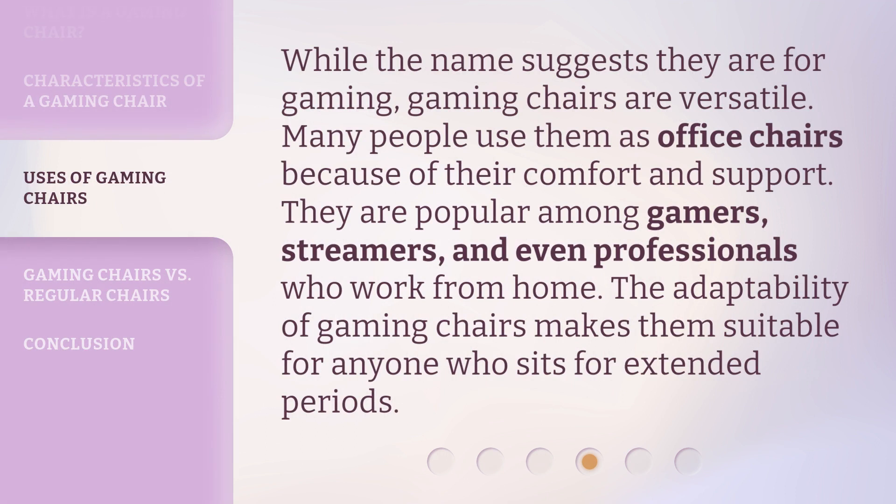While the name suggests they are for gaming, gaming chairs are versatile. Many people use them as office chairs because of their comfort and support. They are popular among gamers, streamers, and even professionals who work from home. The adaptability of gaming chairs makes them suitable for anyone who sits for extended periods.